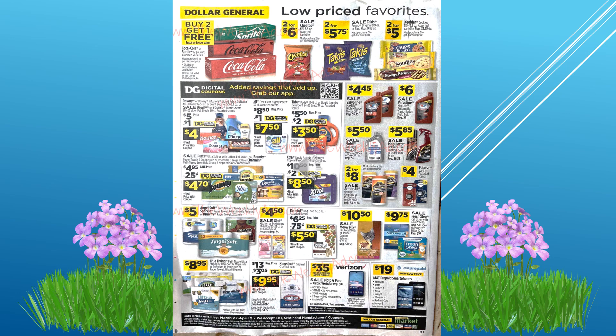The deals on this page start with Coke products, buy two get one free. Cheetos are two for $6. Cookies are two for $5, like the Chips Ahoy and the Sandys. We have Downy, All, and Tide digital coupons. Extra has a coupon. We have toilet paper on sale and I believe some paper towels on sale also.